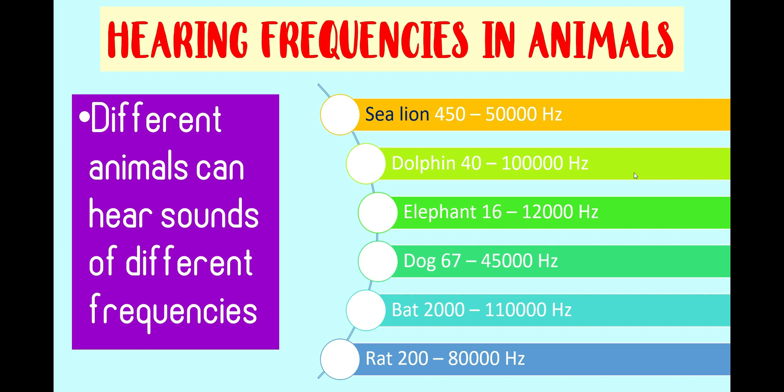Despite having huge ears, elephants are able to hear sounds from 16 to 12,000 Hz of frequencies. Dogs, on the other hand, are able to hear sounds from 67 to 45,000 Hz of frequencies. Bats can hear sounds from 2,000 to 110,000 Hz of frequencies.